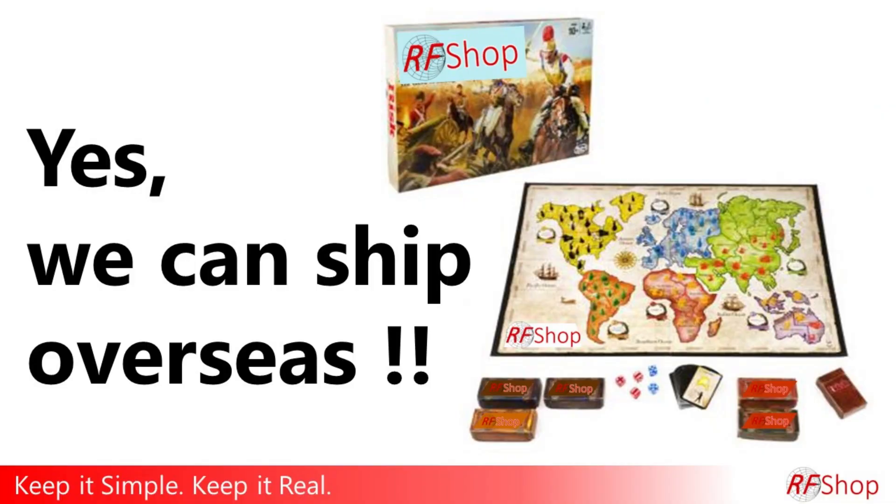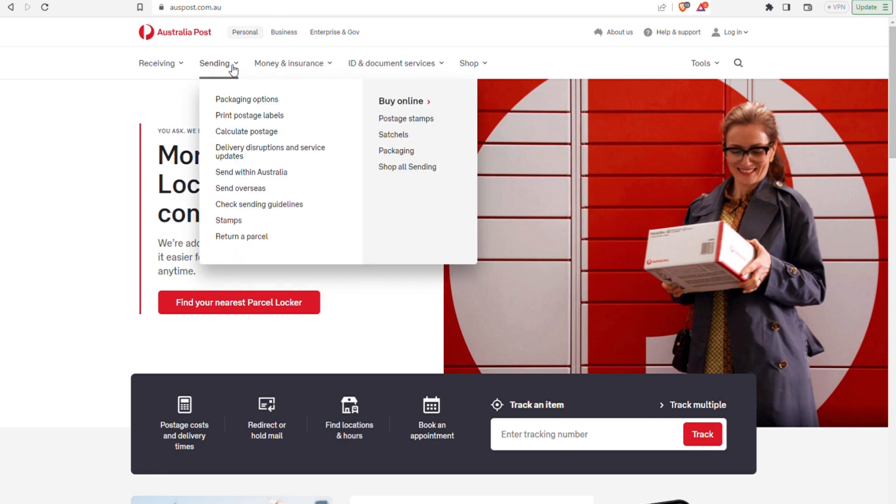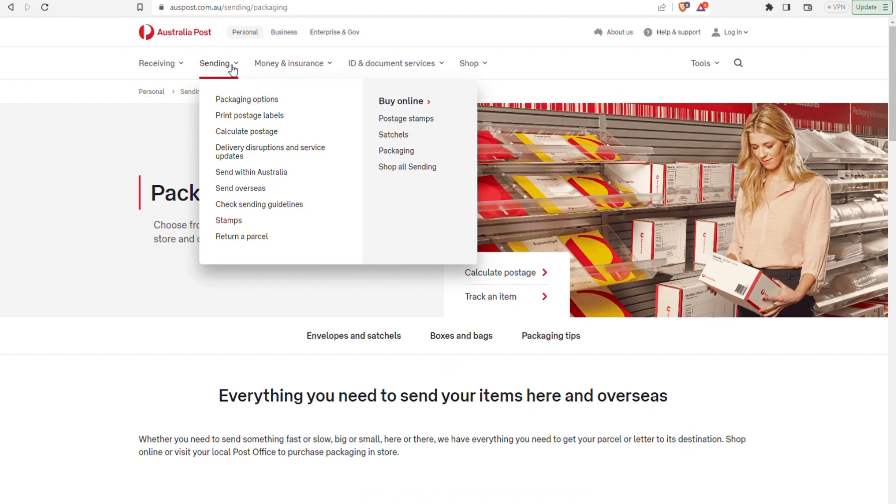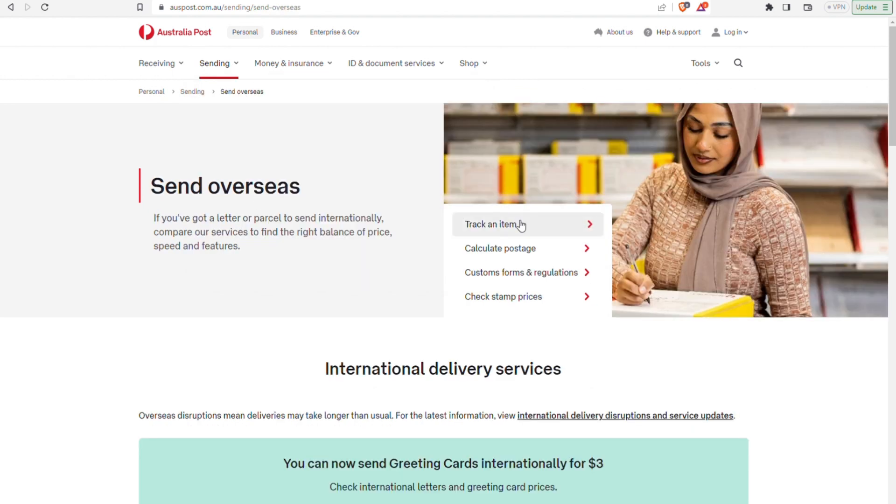RF Shop most certainly can ship overseas. The problem is we are a smallish company, getting a little bit bigger — not that we can say we are just a small company, we kind of do bigger projects as well these days. But to arrange an automated setup for international shipments on our website from Australia to Europe or to the US, South Africa, or anywhere else, is next to impossible.